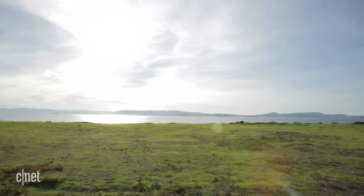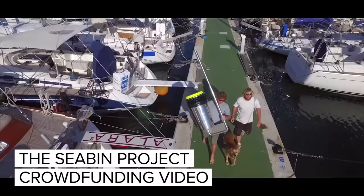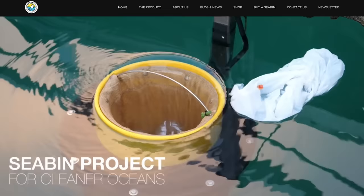It's just a great opportunity for us to be able to do something that's positive for the environment. We did a crowdfunding campaign and we raised $362,000, and that gave us the kickstart to start this whole project. That was two years ago and now we have the commercial Seabins ready to go in the water.